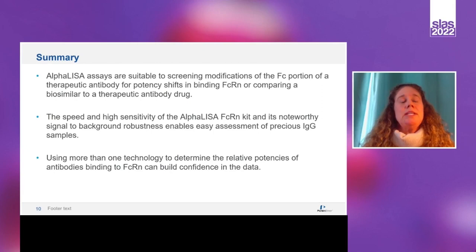In summary, AlphaLISA assays are suitable for screening modifications of the Fc portion of a therapeutic antibody for potency shifts in binding FcRn, or comparing a biosimilar to a therapeutic drug. The speed and high sensitivity of the AlphaLISA FcRn kit and its notable signal-to-background robustness enables easy assessment of precious IgG samples. Using more than one technology to determine relative potencies of antibodies binding to FcRn can build confidence in the data. With that, I'll hand it over to Noah, who will tell you about a second orthogonal technique for measuring binding to FcRn.